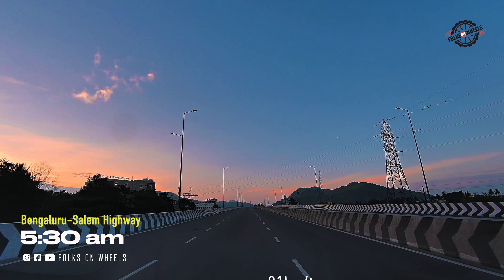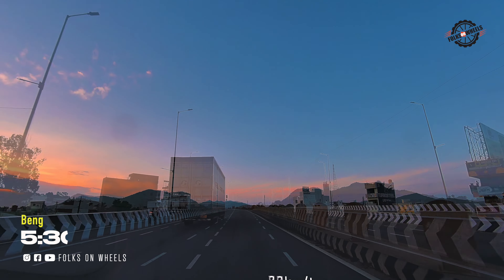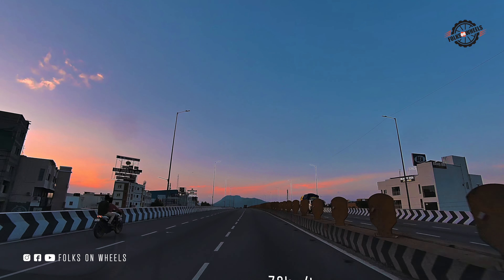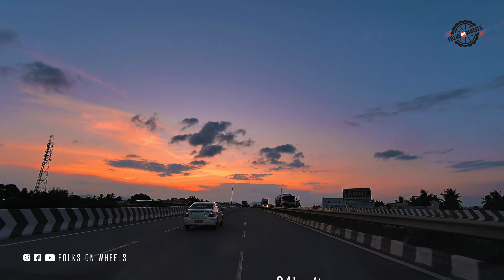Right now it's 5:30am and we're cruising along the Bangalore-Hosur-Salem Highway. The roads are smooth and ideal for a weekend drive, definitely a route you can enjoy anytime. Just look at that vibrant sky as the sun starts to rise.